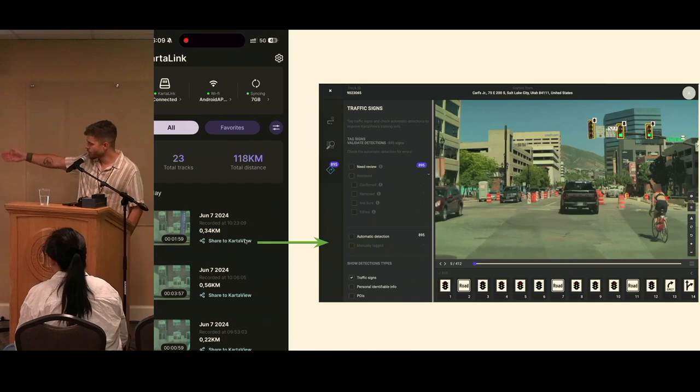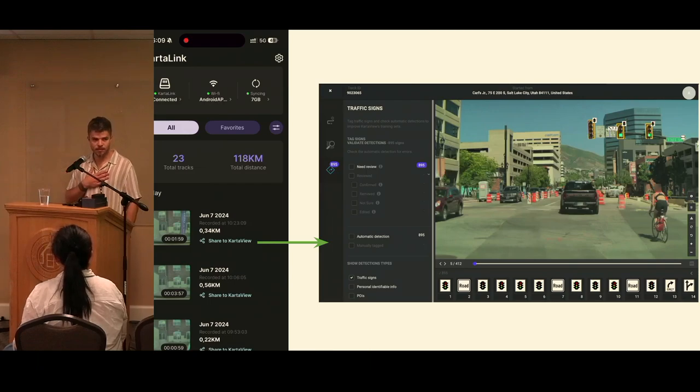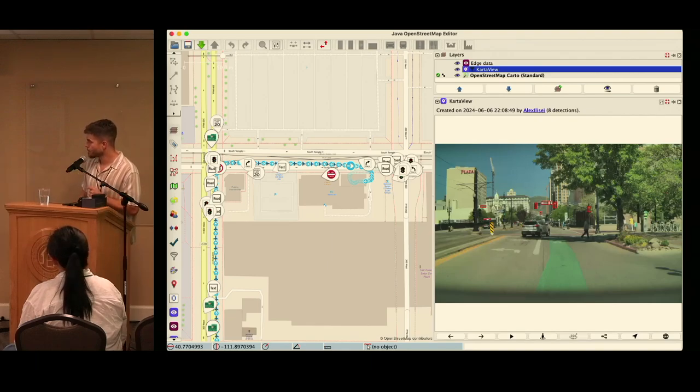What's really relevant for OpenStreetMap contributors is that we've built a 'Share to Karta' feature. By default, all videos are private — only you can see them. But with Share to Karta, for every trip you can make it public. This does two things: we translate the video into images like typical street view imagery, and we make them public for everyone on the Karta platform. On top of that, we run all the detections — you can see traffic lights and other features — this example is from Salt Lake City driving around.